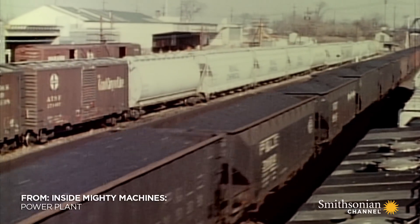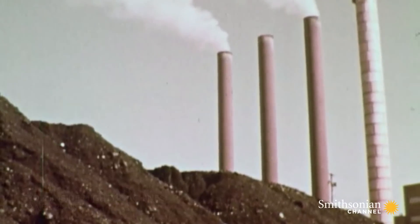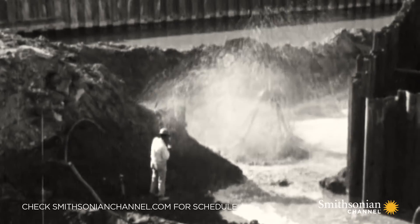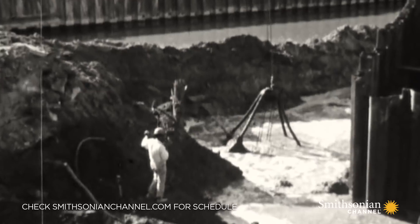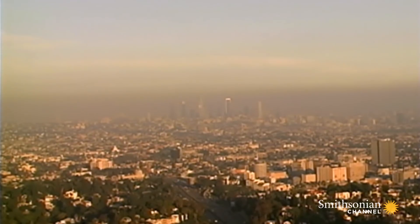By the 1970s, it was clear burning coal came at a cost. Whatever fuel is burned to generate power, the inevitable, unavoidable result is pollution — dangerous gases and heavy metals released into the atmosphere. Sulfur dioxide that creates acid rain. Nitrogen oxide, which causes smog.